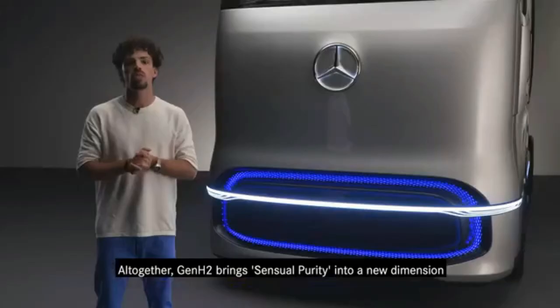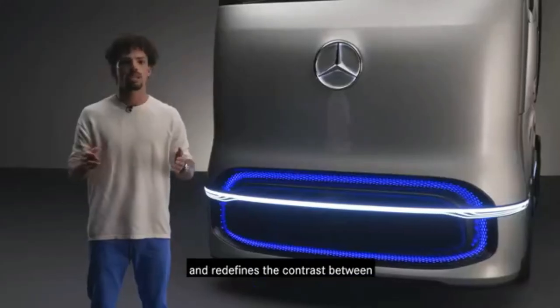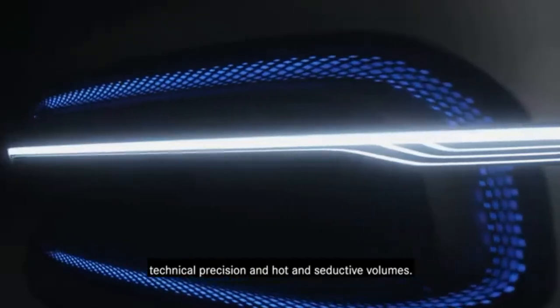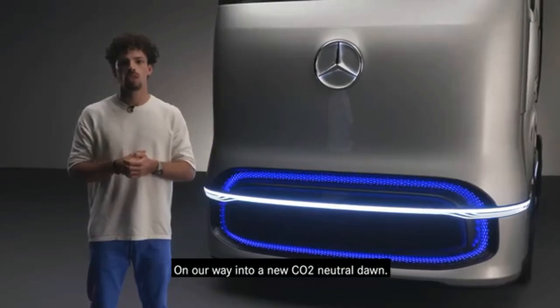All together, Gen H2 brings sensual purity into a new dimension and redefines the contrast between technical precision and hot and seductive volumes — on our way into a new CO2-neutral dawn.